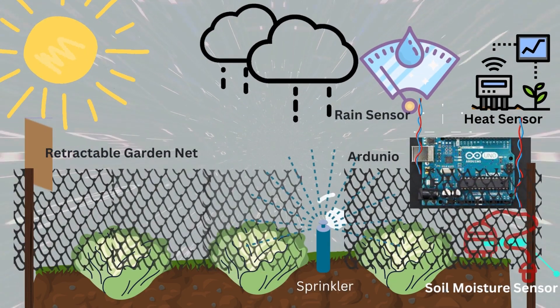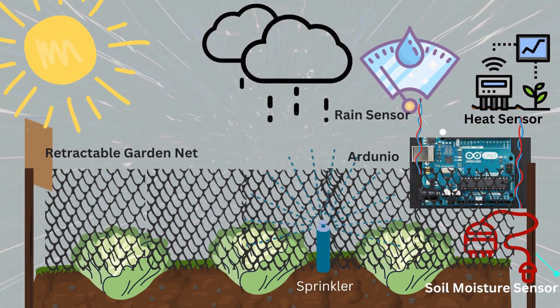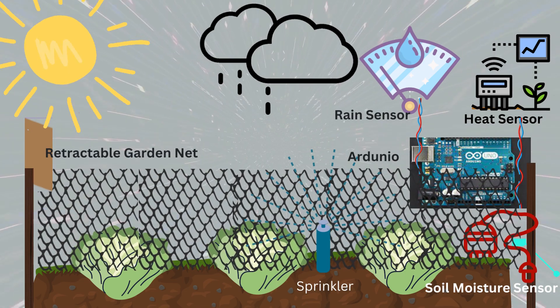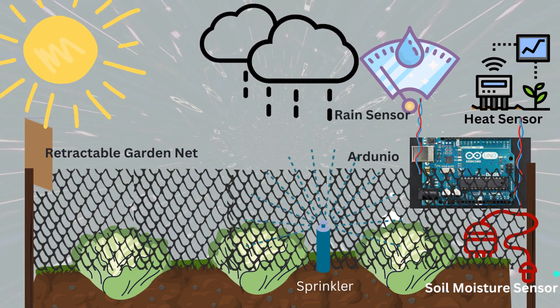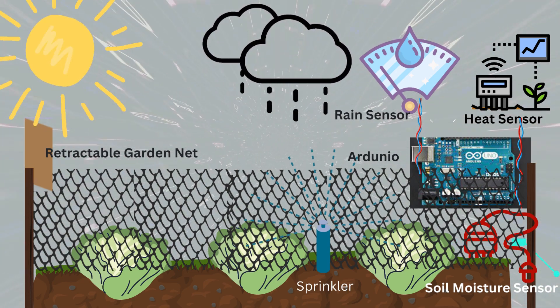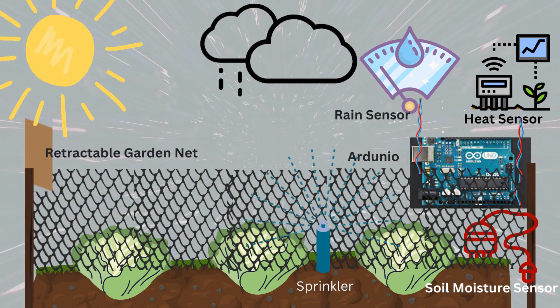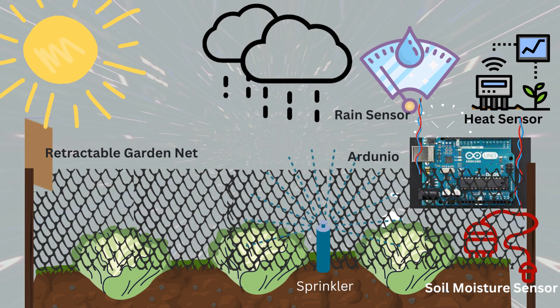This device will automatically cover the lettuce with a retractable shading system using a garden net when heavy rainfall is detected by the rain sensor. Since the garden net is water permeable, the soil moisture sensor comes into play. If the soil exceeds its programmed parameter of stored water, the second retractable shading system using a trampoline will completely cover the lettuce.